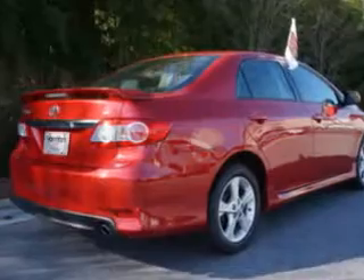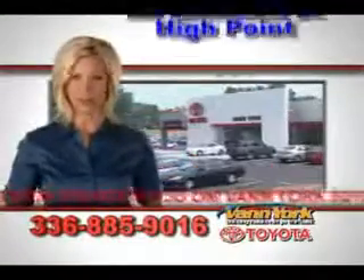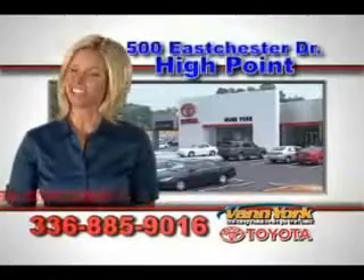See it at Van York Toyota. Be smart and buy now at Van York Toyota — Van York, building relationships that last.